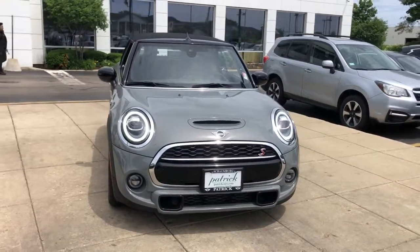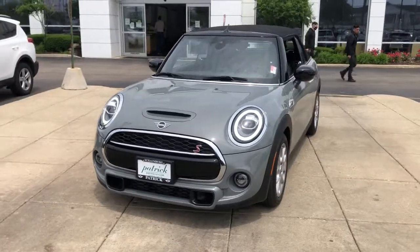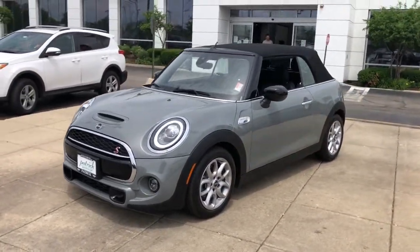Go home happy with the 2020 Mini Cooper Convertible. With less than 10,000 miles on the odometer, this vehicle provides excellent value.